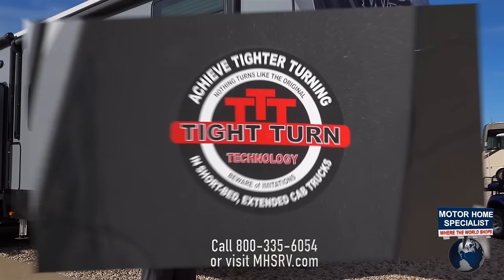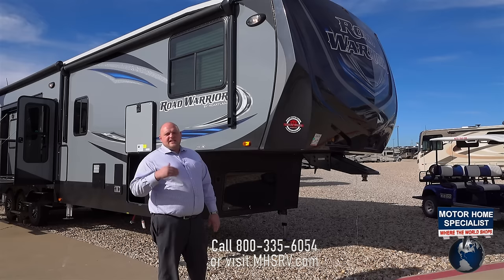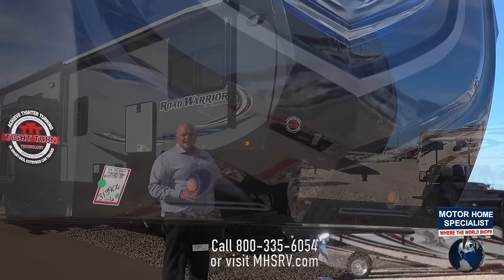Some of the key features on our Road Warrior product line are obviously our 88-degree turning radius, or tight turn radius. The feature benefit of our tight turn radius is that with a short bed application, you don't have to have a slider hitch. This is a great feature to save value when purchasing a fifth-wheel Heartland toy hauler.